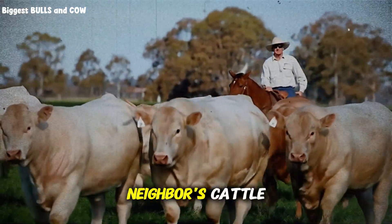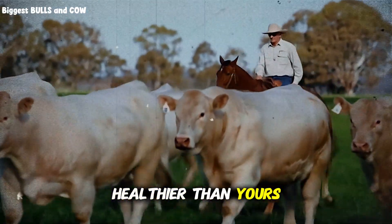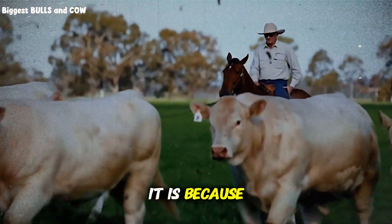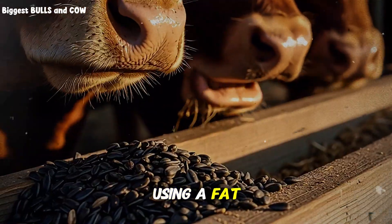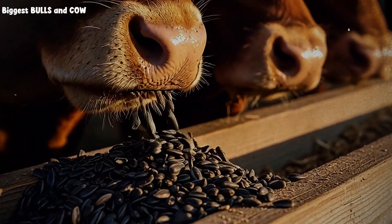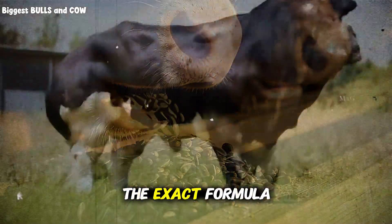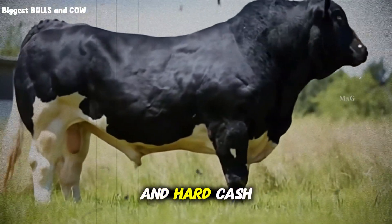Do you want to know why your neighbor's cattle always seem to look a little heavier and a little healthier than yours, even though you know he spends less on commercial feed? It is because he understands energy density. He is likely using a fat source that you are ignoring. Stay with me, because by the end of this video you will have the exact formula that turns a simple flower seed into pounds of beef and hard cash.